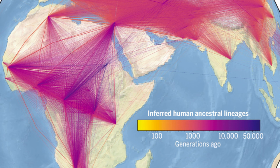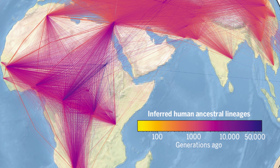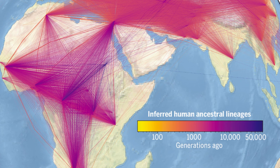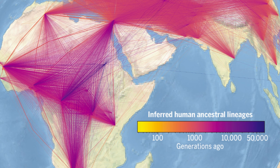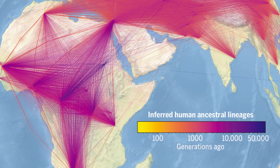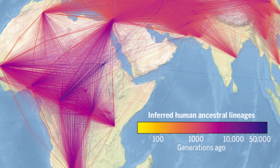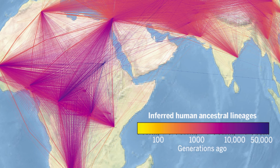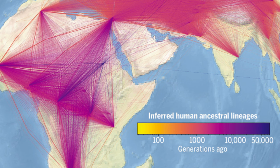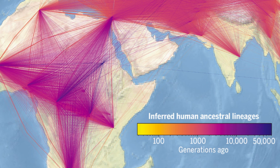Not only is the sheer mass of data a problem, subtle differences in samples, diverse formats, and analysis techniques prioritizing different kinds of errors all present obstacles to a unified interpretation. Now researchers from the Big Data Institute, BDI, at the University of Oxford in the UK have made a significant start by merging a forest of more than 3,600 individual sequences from 215 populations into a single, enormous tree.